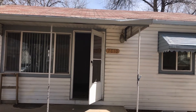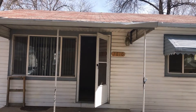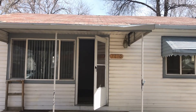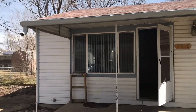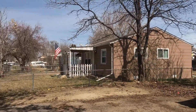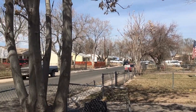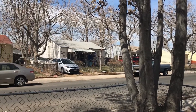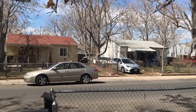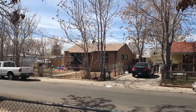Hi, this is Pam with Grace Management. I'm standing in front of 7810 Pontiac Street in Commerce City. This property is real close to I-76 so you have easy access to really everything. I-76 takes you to I-25 or Highway 36. Panning the area here so you can see the neighborhood.